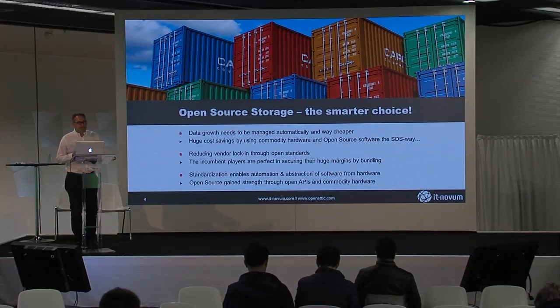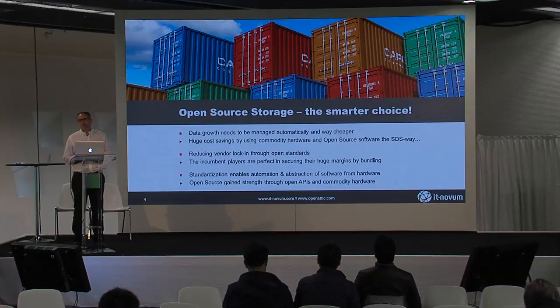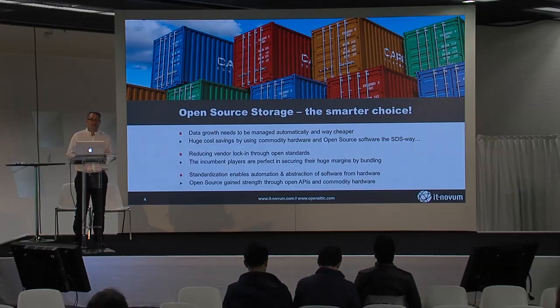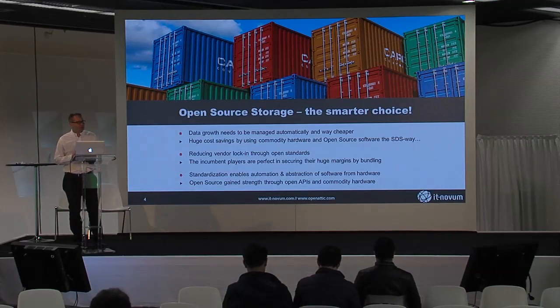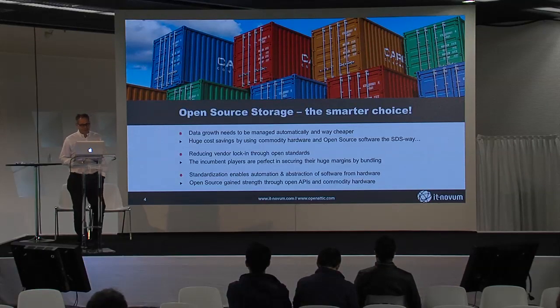In terms of open source storage, there are a lot of tools available right now. The real challenge is to pick the appropriate tools and combine them in a proper way so they work at an enterprise grade without too much administrative hassle. Data growth will be gigantic in the next couple of years — everybody's talking about 40 to 50 percent per year. The question is whether your IT budgets can cope with this growth. With open source, you have the technology to do it way cheaper.